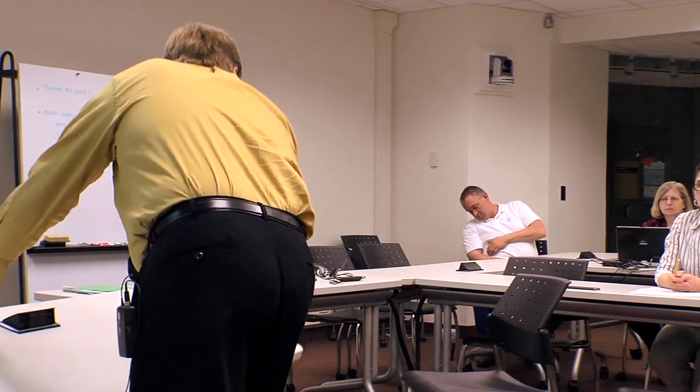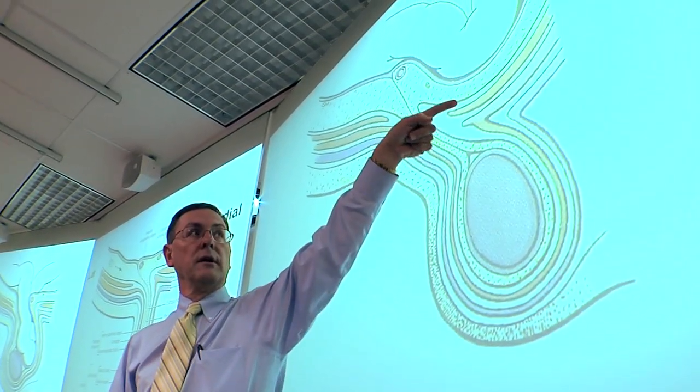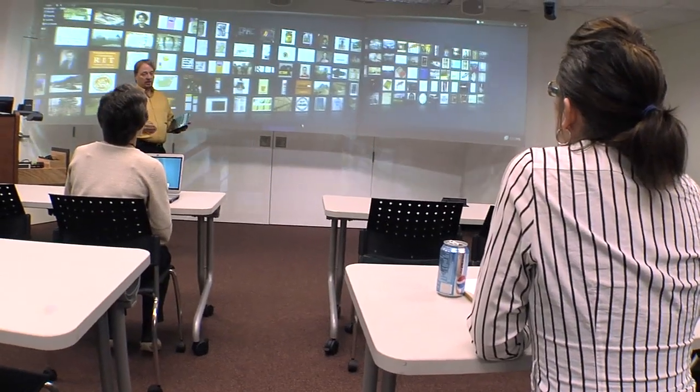faculty and students can easily reconfigure the room in ways that best suit these class activities. The studio's three-panel projection system allows multiple computer and video sources to be displayed at one time.